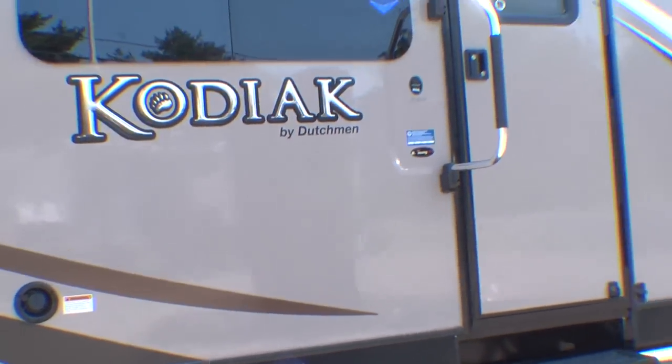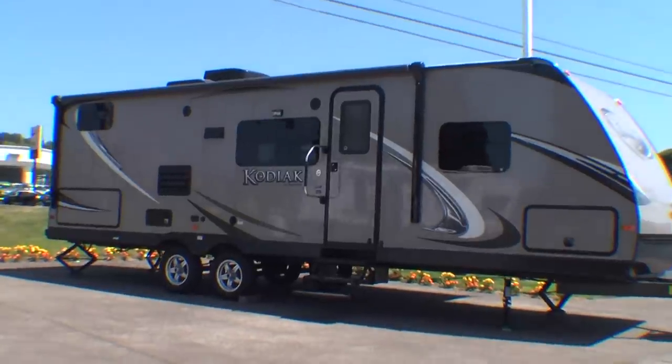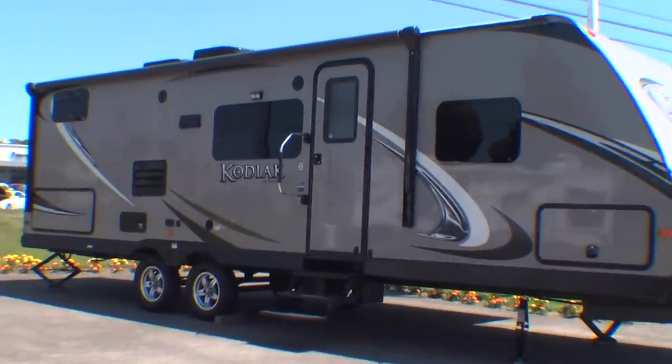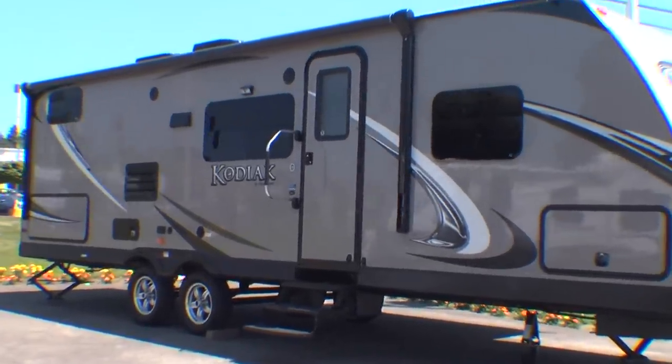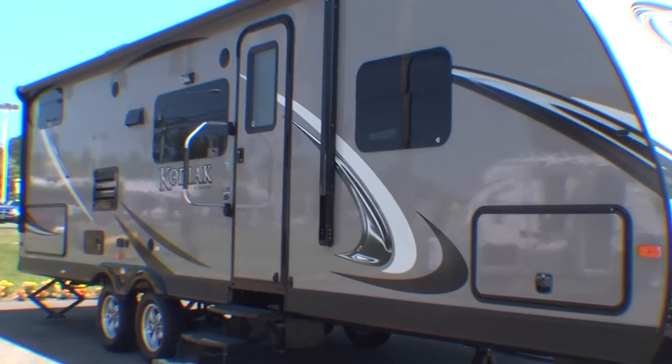Kodiak, the leader in ultralight technology, features innovative floor plans ranging from 16 to 31 feet. Using space-age technology and materials, Kodiaks are light enough to be towed by SUVs, minivans, crossover vehicles, and light trucks.